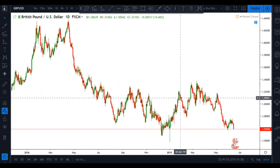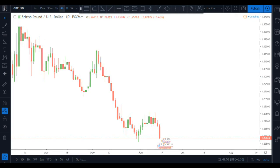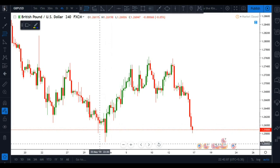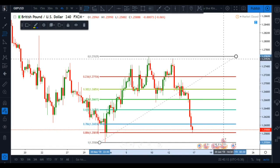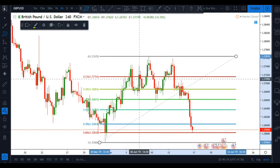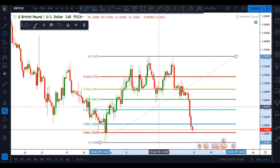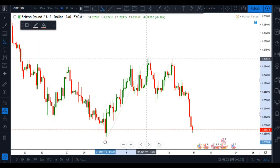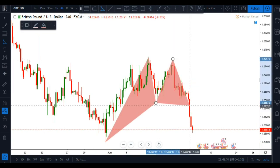Jumping down to the four-hour time frame, we have another advanced pattern formation. Bringing in the Fibonacci retracement tool from the lowest point to the highest point of this swing, you can see the market is right at the 0.886 retracement level, which creates a qualified Gartley 222 buy pattern.